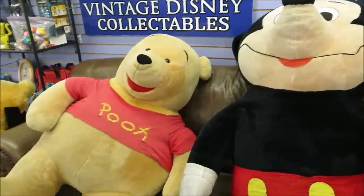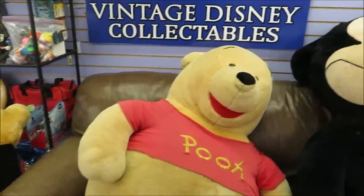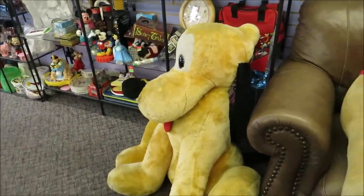And look at these gigantic stuffed plushes here — this is the one I want. Oh my lord, I love him! And look at Pluto just sitting there like a good doggie.